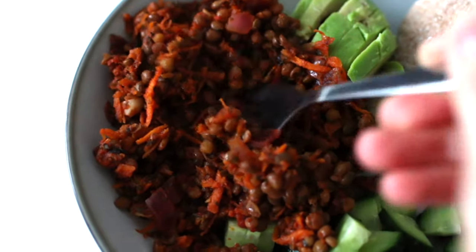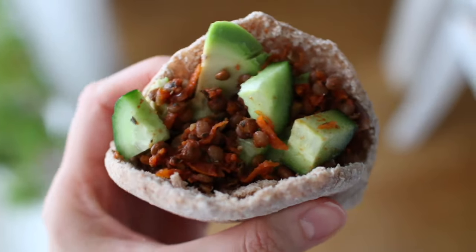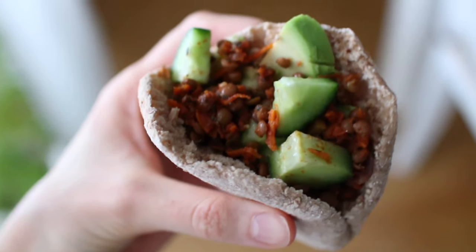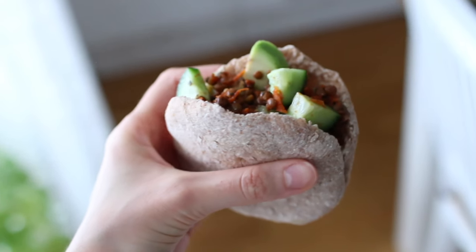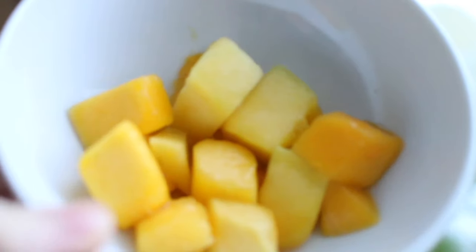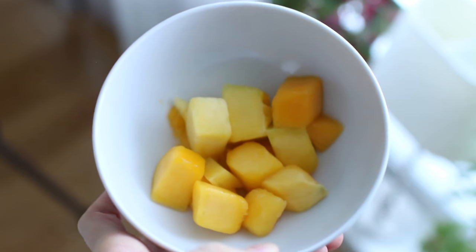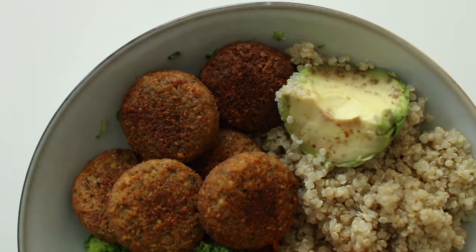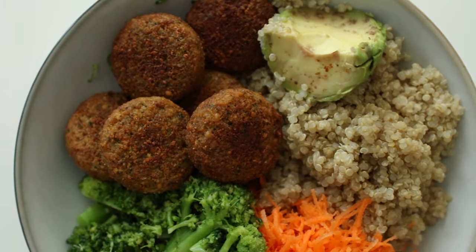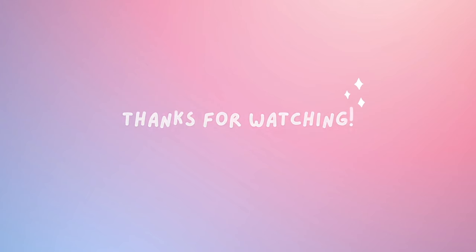I wasn't able to fill the pita with everything, so I ate a lot of it on the side and filled the pita with as much as fit. After dinner I wanted something sweet, so I had frozen mango — surprise, surprise. That's all I ate today. Thank you so much for watching — don't forget to like and subscribe!